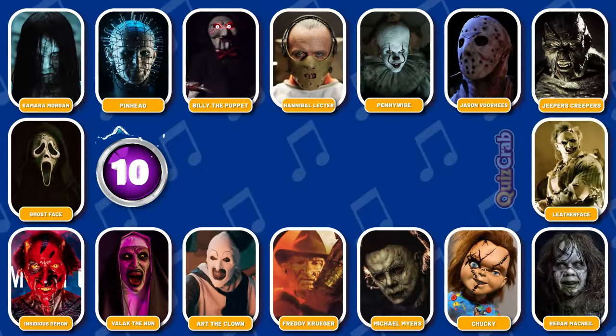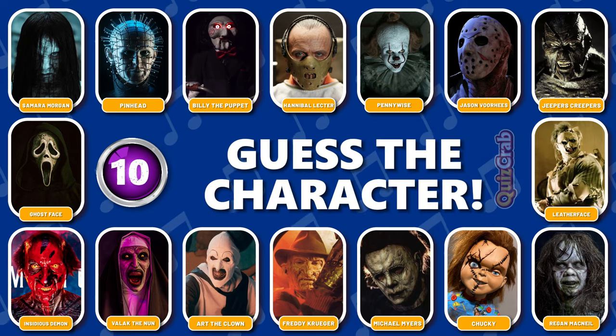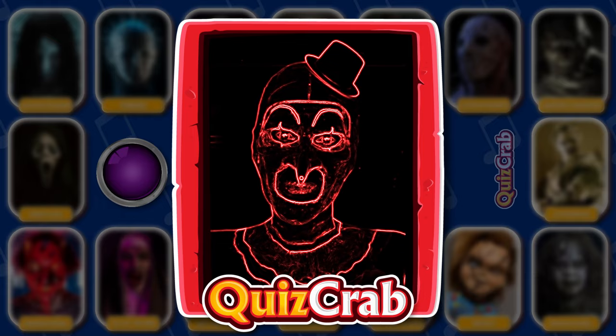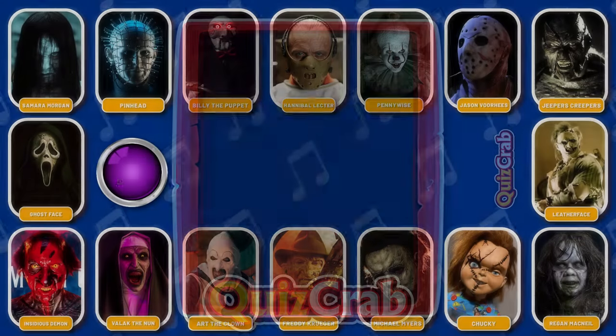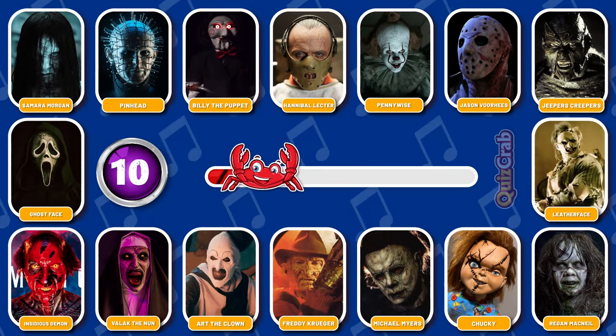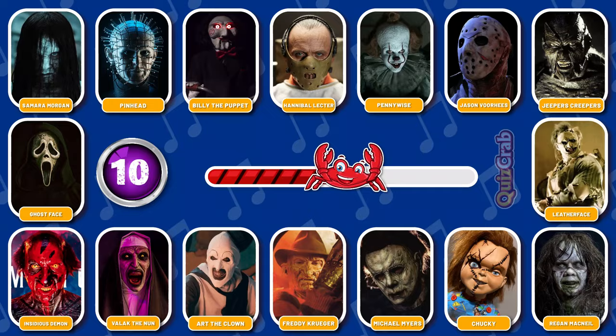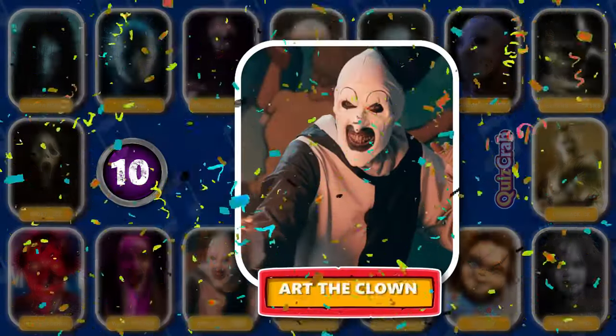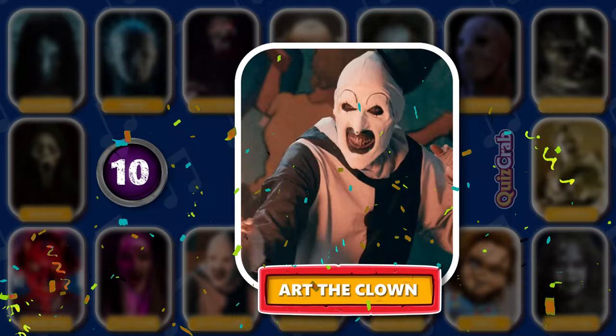Round 10. Ready for this character. Can you recognize this horror movie character just from their cosplay makeup scene? Well done, you're right. It's Art the Clown.